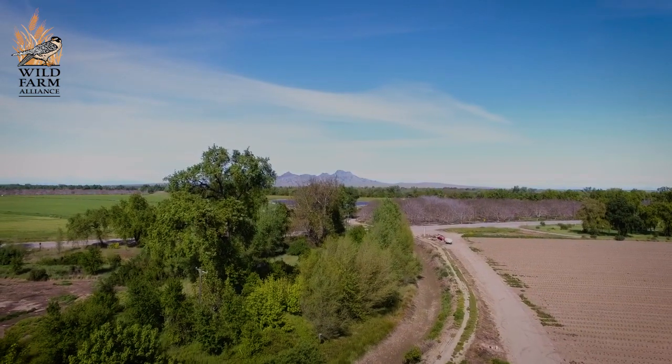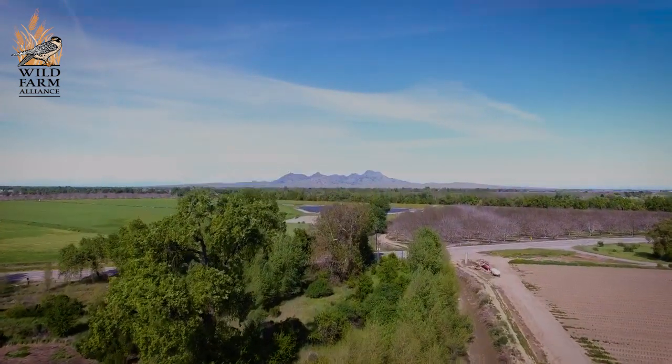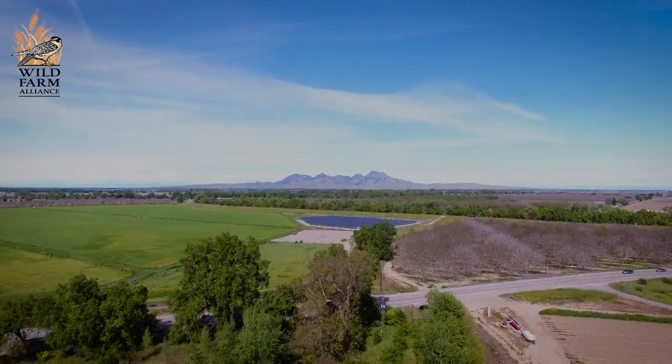By providing a corridor through our ranch, we actually allow wildlife to get out onto our landscape and find safe refuge as they travel between the two.